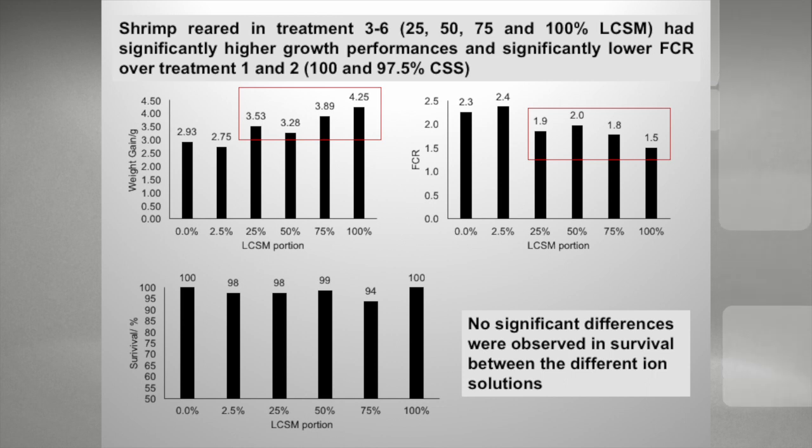The results: we didn't find any significant difference in survival between the different ion solutions, which is good. Something we didn't expect to see — some of the low-cost salt mixtures actually outperformed our controls, which were reconstituted seawater. This is just some preliminary information; we're going to run more trials. But the good news is that even using this low-cost salt mixture at 100 percent, we had good survivals and good growth. So it's a good start.